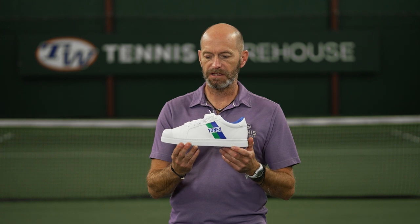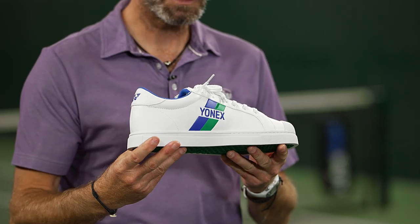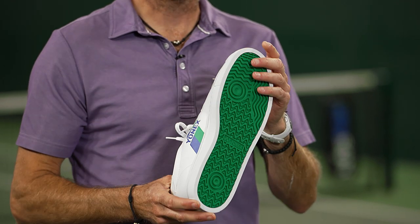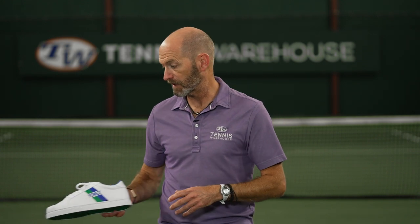Quick look at the lateral side there. We've got the toe down look for you. There's the medial side of that one, and look at the outsole. It's a real classic inspired shoe, super plush and comfortable. I'm definitely going to get a pair of those to rock out when I'm just walking around.